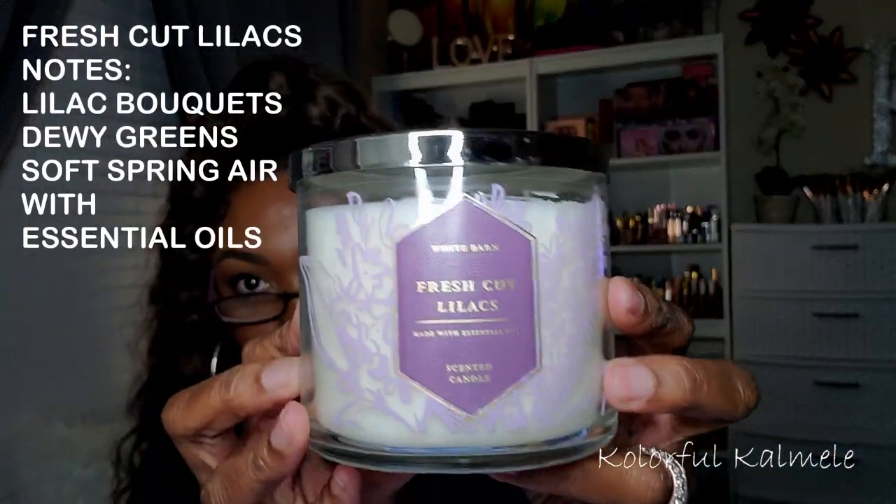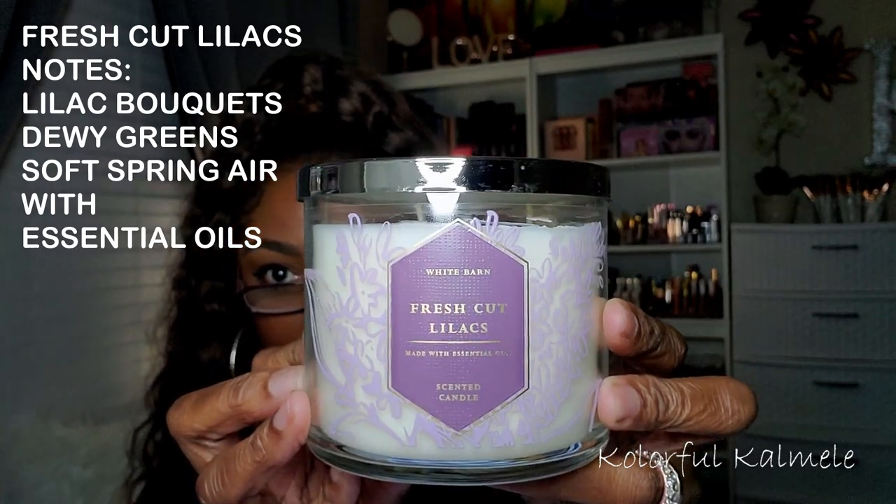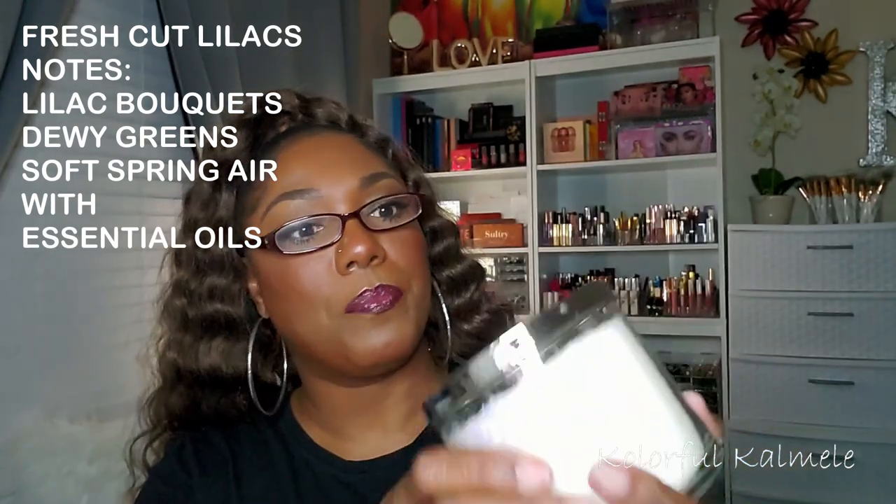They're too expensive to be trying to replace — I think for the sale I paid $10.50 per candle. This one is Fresh Cut Lilacs. Very, very pretty. On the top it says White Barn, so I guess that is like the collection for this candle. It smells very nice — smells like lilacs. It's nice and soft, not anything too harsh. I do like that one.